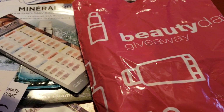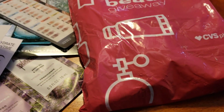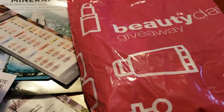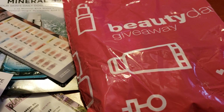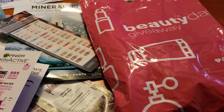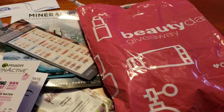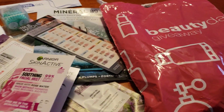I just wanted to let you guys know that CVS is doing another Beauty Day giveaway. I'm not sure how long this is going to be going on for, and as always the Beauty Day giveaways are a huge 'your mileage may vary.' Not all stores do this, and most of the bigger stores that have the beauty counter and a beauty consultant — those stores would be more likely to have these giveaways.